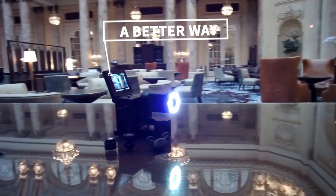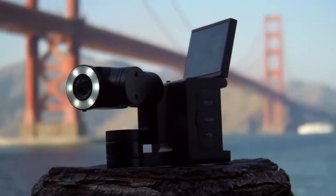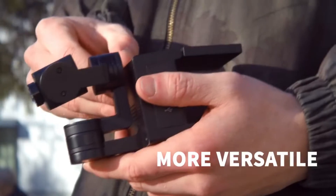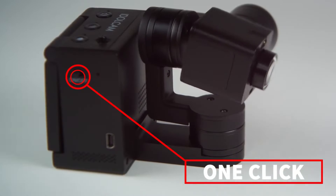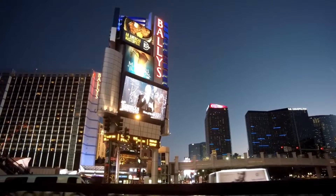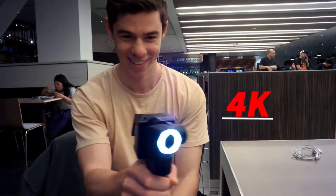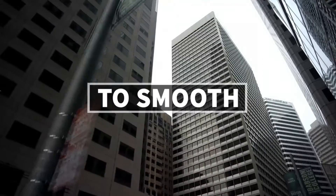We built a better way. IdoCam is the first pocket-sized camera that can do it all. You are always one click away from capturing stunning videos. The integrated 3-axis gimbal and 4K resolution ensures your precious moments go from shaky to smooth.